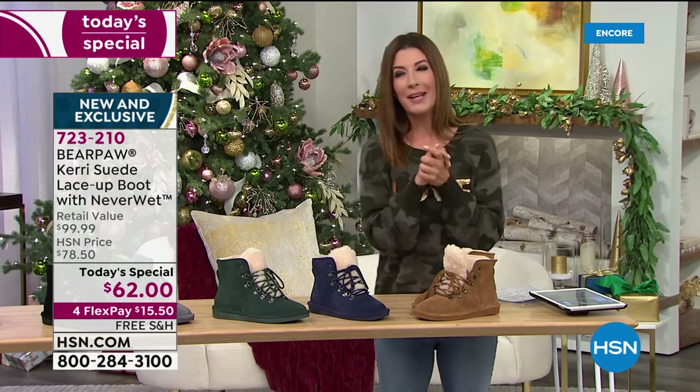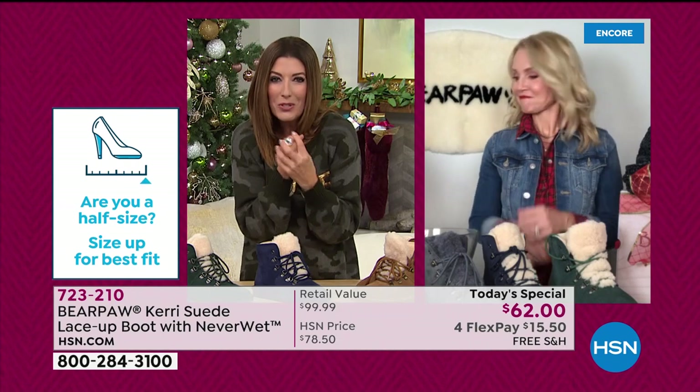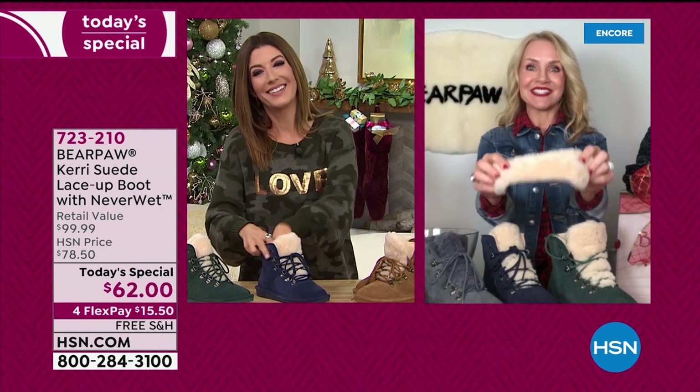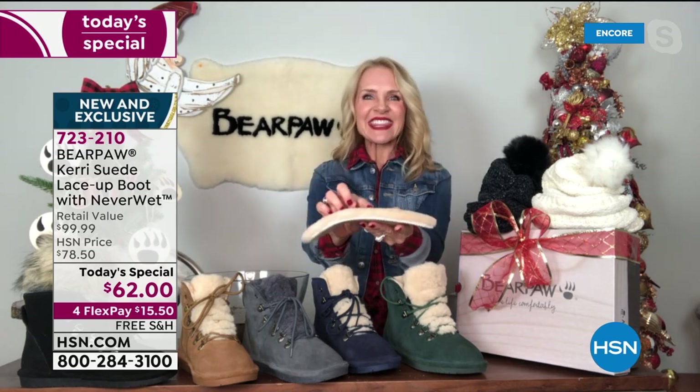This is genuine suede — premium materials with outstanding quality. They really do mold and conform to your foot, and the way the soft cuddly wool blend lining envelops you is almost like it gives your foot a little hug. Look at that thick, thick sheepskin footbed — this is what sets us apart from all other boots. A lot of boots at this price are imitators with not the best quality. Genuine sustainable cow suede treated with Never Wet, a wool lining rather than polyester — your feet won't overheat.